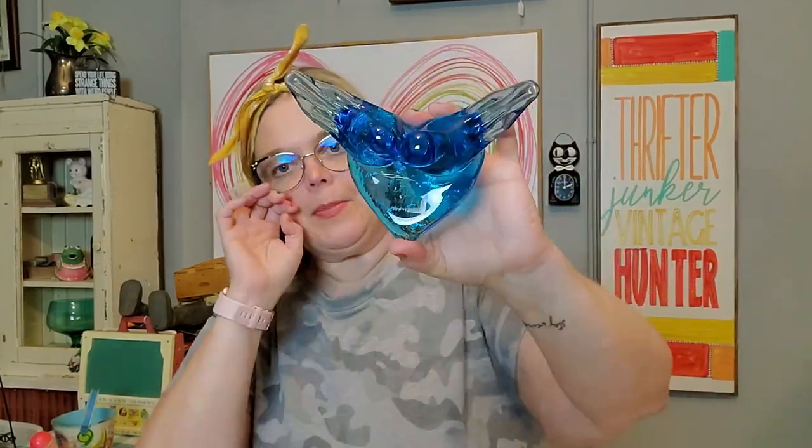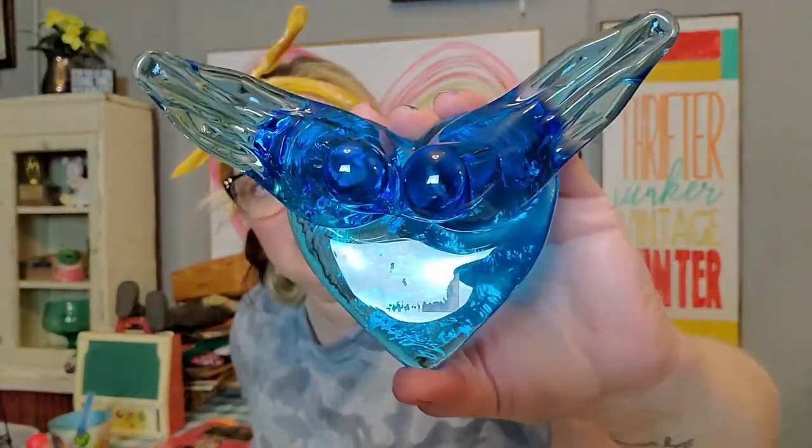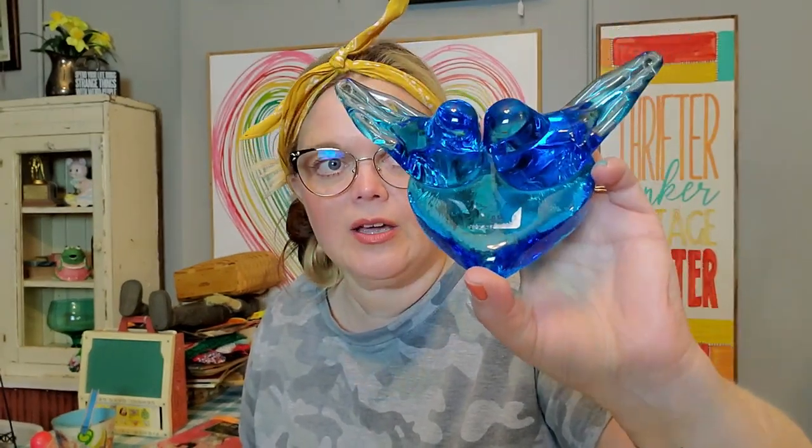Then I did get this big guy. He was 50% off — normally $24. He's Ron Ray. He's huge — this was probably the biggest double bluebird of happiness that I have ever found. This is Ron Ray 1990, and this was in a 50% off booth, so I did pay $15 for it. It's the biggest one I've seen — just the two little lovebirds, a nice chonky bluebird of happiness paperweight.